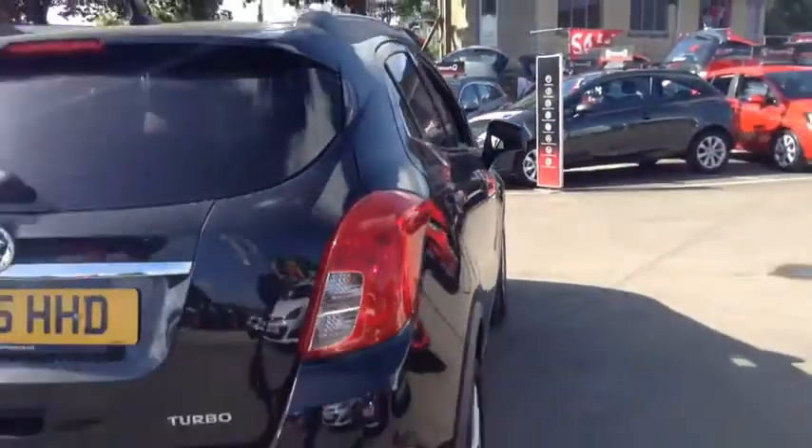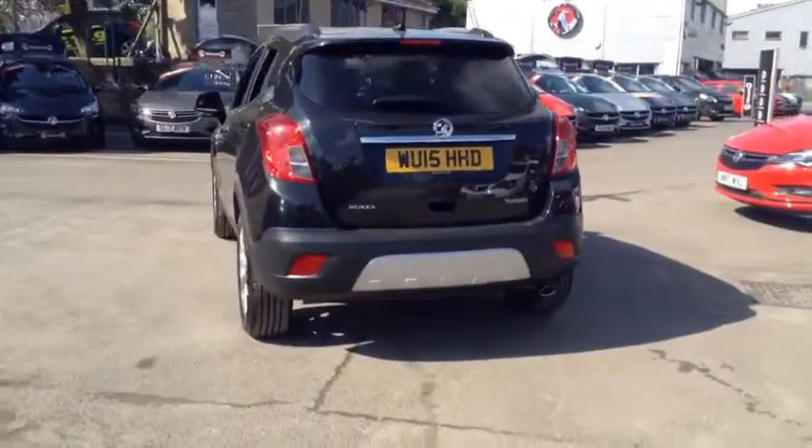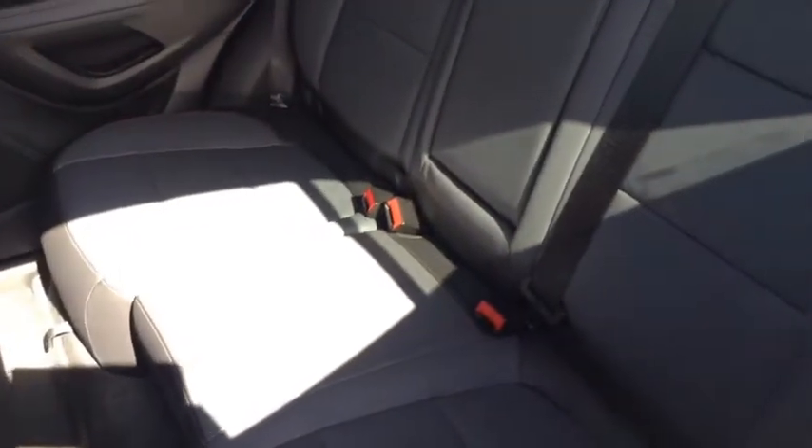This car has a 1.4 litre petrol engine which will do up to 40 miles per gallon. As we move around into the back we have plenty of legroom, three seats and also isofix connections.